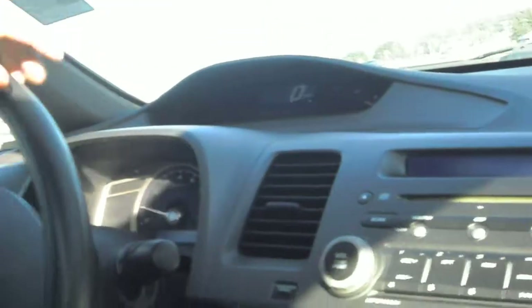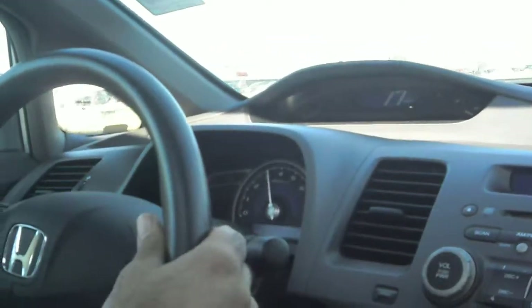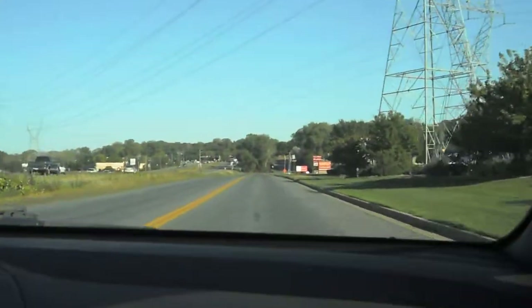Let's check the transmission first. This vehicle is so quiet, so soft and smooth — it just handles the roads really well. We'll close the sunroof so you can hear how quiet the vehicle is. As you can see, the transmission shifts correctly.